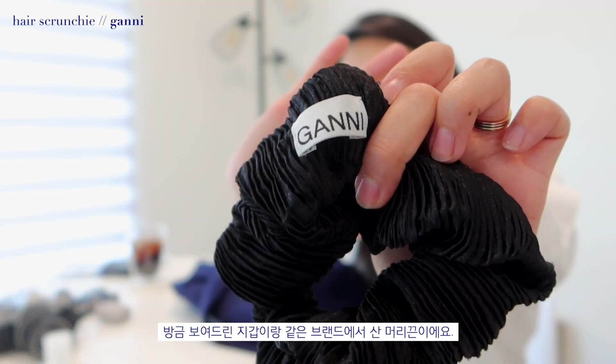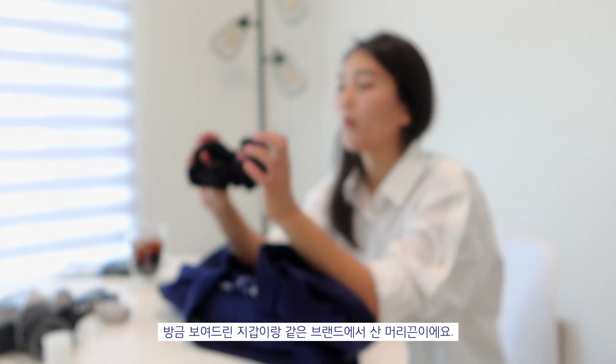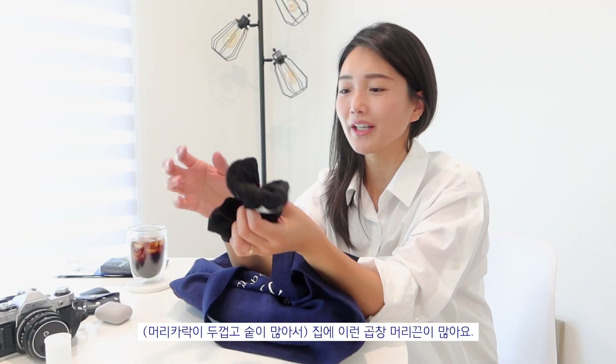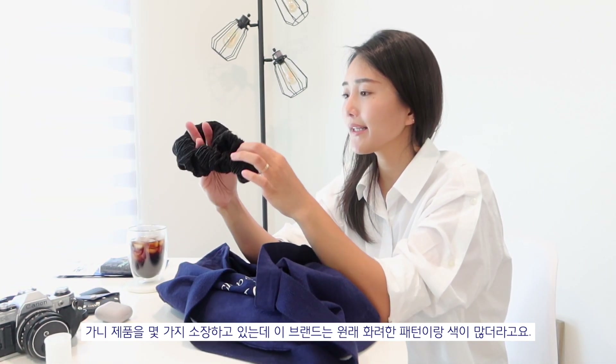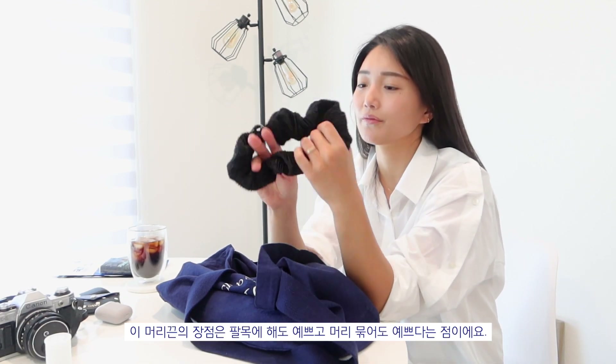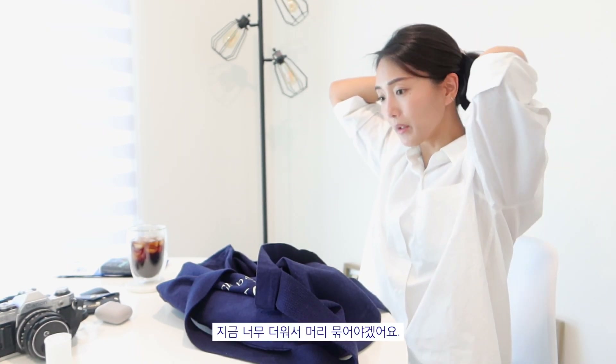The next thing is a hair scrunchie from the brand Ghani — the same brand as my wallet. I have a lot of scrunchies that look like this in different colors. I have a couple of items from this brand and they have a lot of very colorful prints, but I usually go for the ones that are more simple. It's cute to keep on your wrist and also cute in your hair. I really need to tie my hair right now — it's so hot.